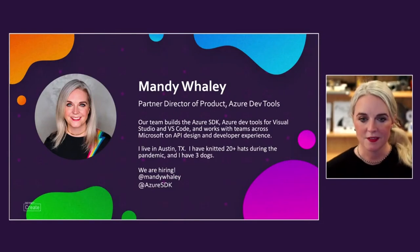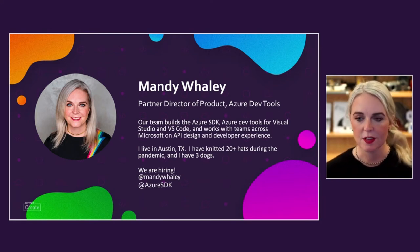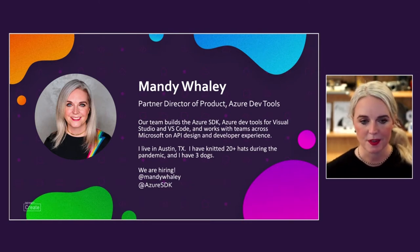I'm part of the Azure DevTools team at Microsoft. The team that I lead builds the Azure SDK for all the different Azure services. We work in Python, Java, JavaScript, and .NET, and we also work on our developer tools like Visual Studio and VS Code and how to make those tools work great with Azure. We also spend a lot of time on API design and work with groups across Microsoft on developer experience.